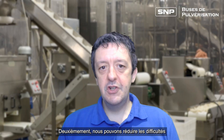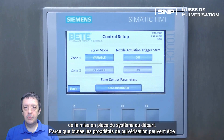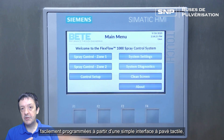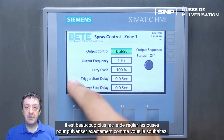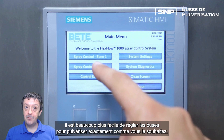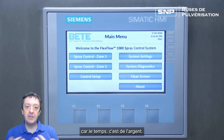Secondly, we can reduce the hassle of getting the system set up in the first place. Because all of the spray properties can be easily programmed from a simple touchpad interface, it's a lot easier to set the fluid to be spraying exactly how you need it. So that setup time is greatly reduced, and that can save money as well, because time is money.